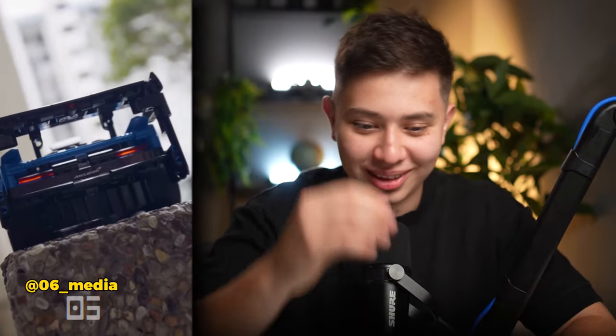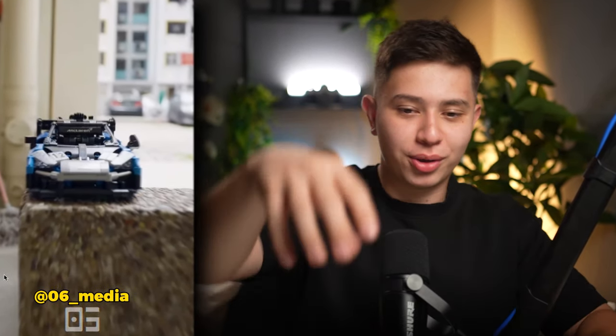Is that a Lego car? Oh my days, my guy did a McLaren Lego car! It's beautiful - that is beautiful. We got the particles as well! My guy just put the car there, started filming, and he made a masterpiece.